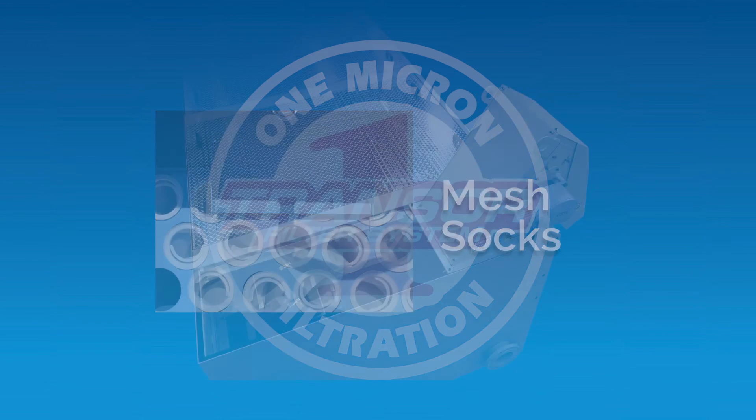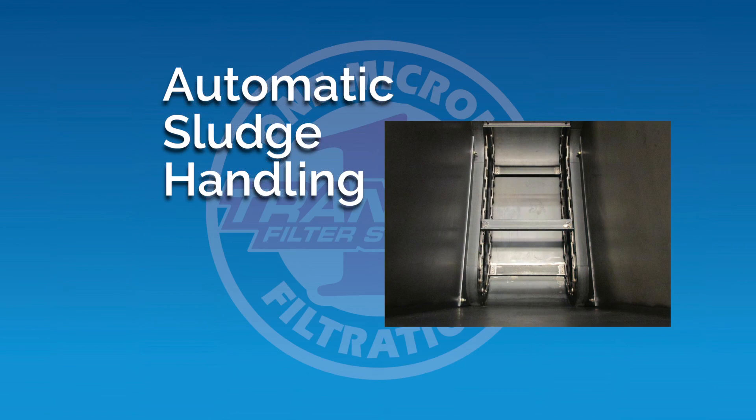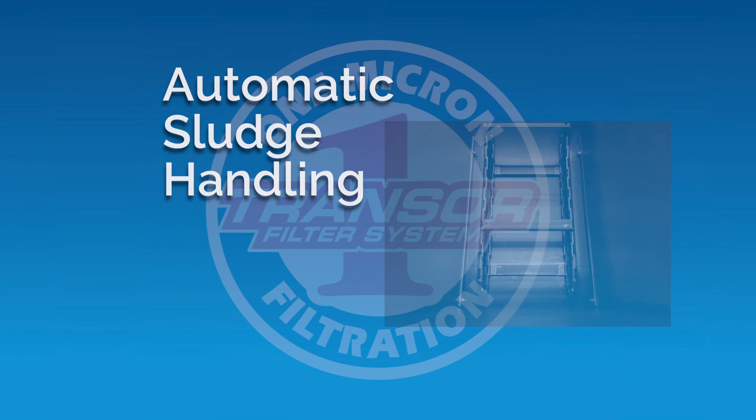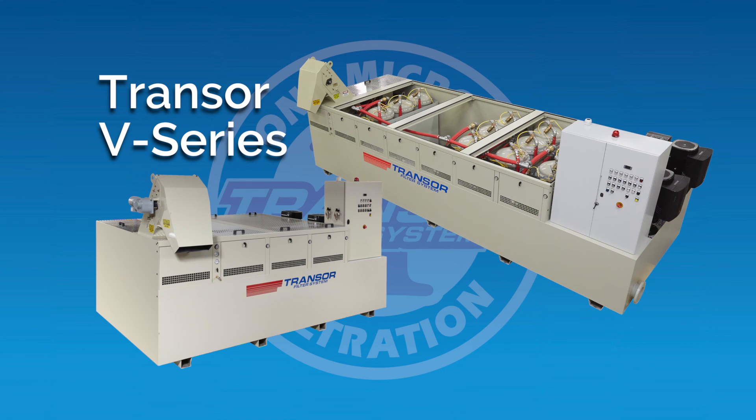Automated sludge handling provides total system automation with fast, easy cleaning of the unit without any machine downtime. The modular expandability of the V-Series is the newest way for a growing business to experience all the benefits that 1 micron filtration delivers.